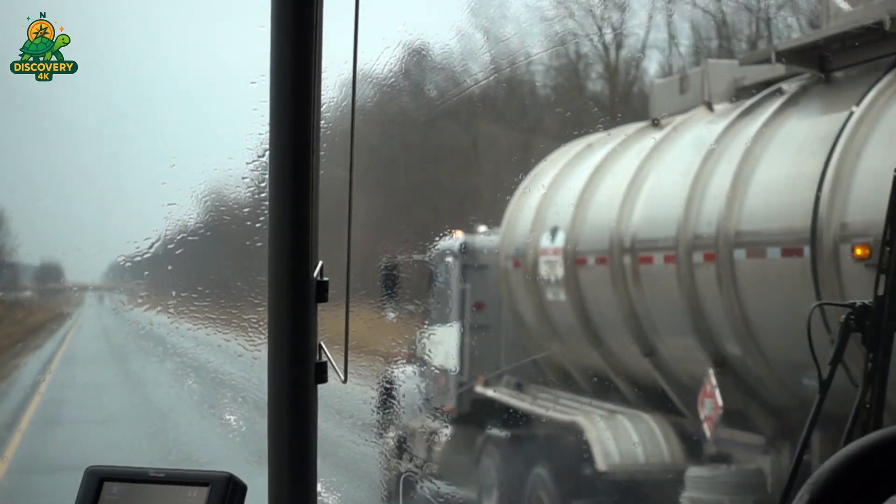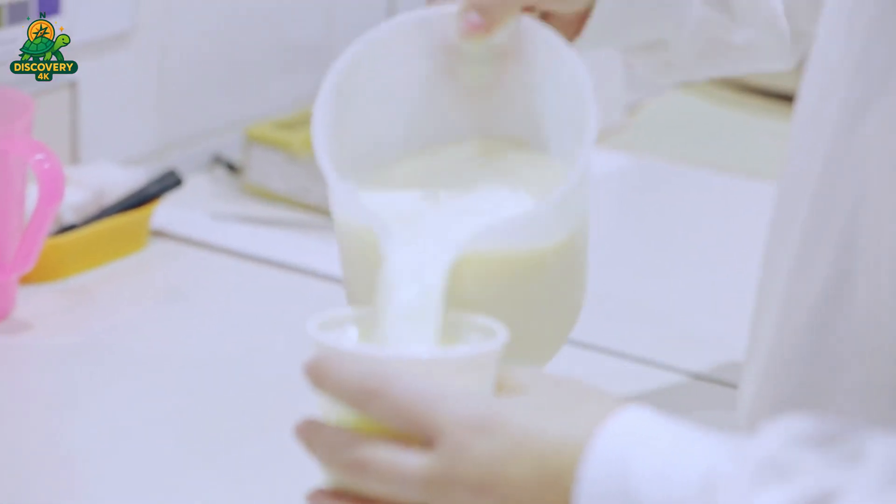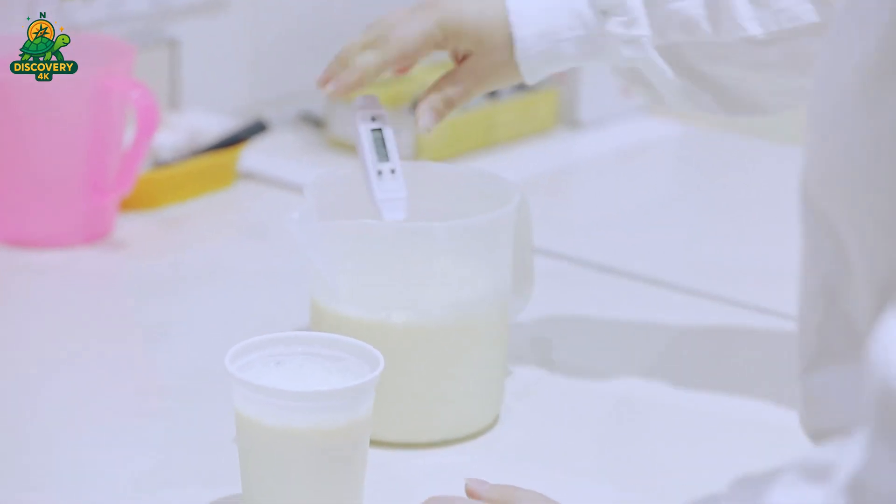Before unloading, each batch of milk is tested for temperature, bacterial count, antibiotic residues, and overall quality. If it fails any parameter, the entire batch is rejected.